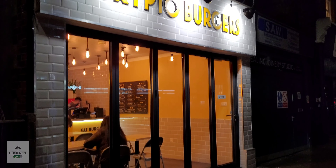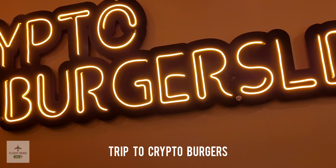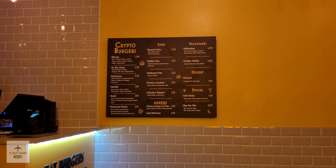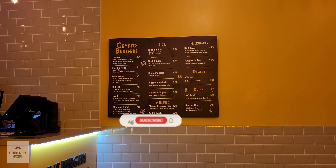Hi y'all, welcome back to the channel. Today we'll be visiting Crypto Burgers in Ealing. The restaurant itself is quite small — it's got a few tables and can probably seat around eight to ten people.